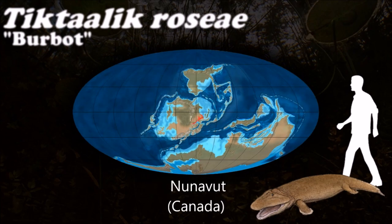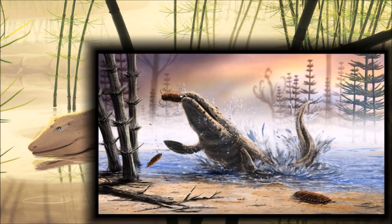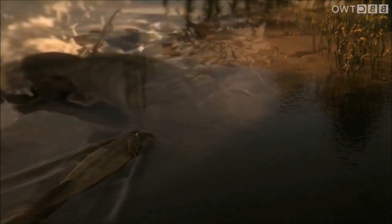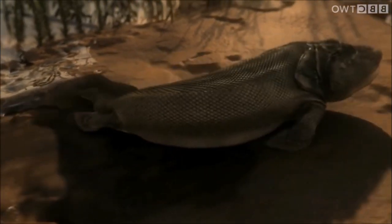Tiktaalik has fins that are supported by tetrapod bone structure, and it seems it is the first fishapod with a neck that can move. Scientists think that shallow lakes, streams and rivers were subject to drought, so creatures that could survive drier conditions longer were more likely to survive — which may explain why fish like Tiktaalik evolved in the first place.